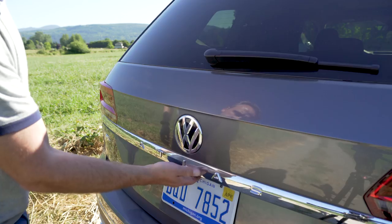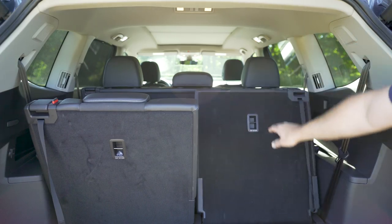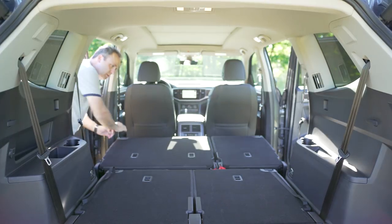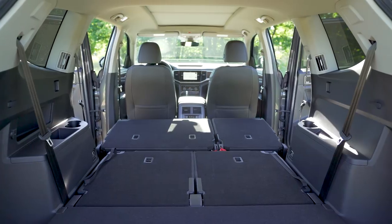But all things considered, it's really not that bad. I mean, this thing is huge. You can fit a lot back there, either seven passengers or fold down all the seats for maximum storage capacity. You can easily throw a desk and a bunch of boxes back there, no problem. Can't say that about the Tiguan or even really the Touareg.